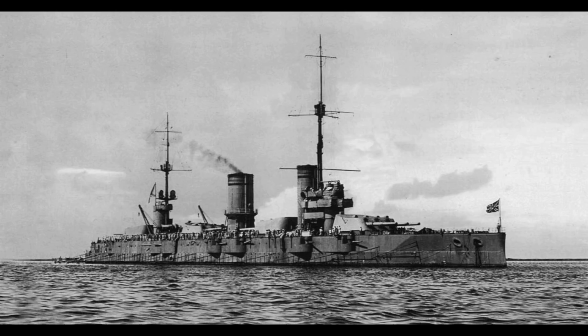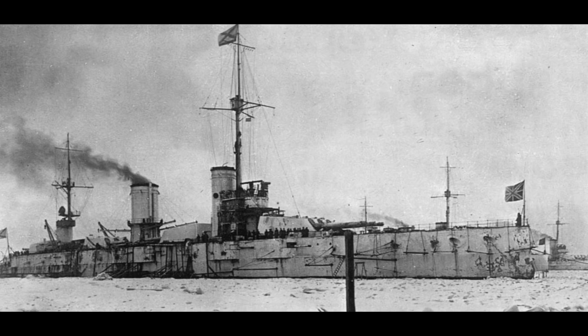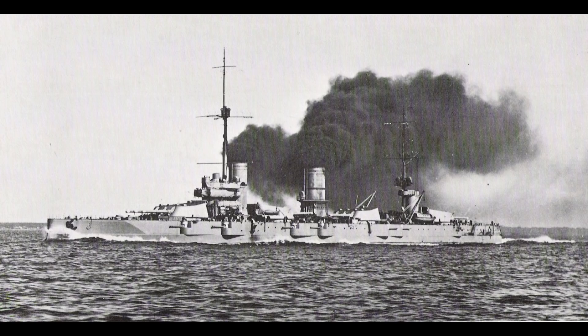Despite serving in the Baltic fleet, they never engaged the German fleet directly, and so the most exciting thing they ended up doing was occasionally running aground and having minor mutinies break out, followed by a major mutiny in March 1917 following the signing of the Treaty of Brest-Litovsk and the subsequent outbreak of the Communist Revolution. The collapse of the Russian Empire saw the so-called ice voyage as they headed over from their base in what's now Helsinki to Kronstadt, during a period when the Baltic was still largely frozen over, where lack of manpower put all but Petropavlovsk out of commission, and she was limited to largely shore bombardment duties against White Russian forces.